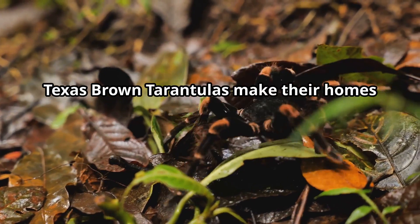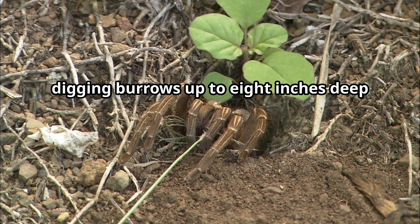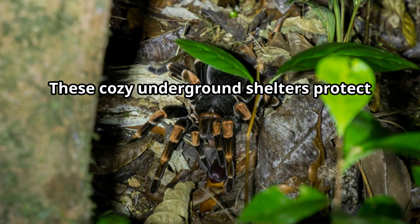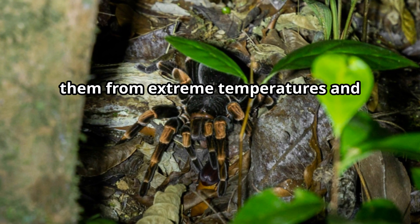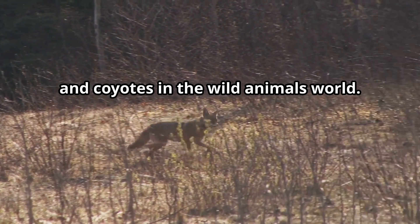Texas Brown Tarantulas make their homes in grasslands, deserts, and scrubby areas, digging burrows up to eight inches deep in the ground. These cozy underground shelters protect them from extreme temperatures and predators like roadrunners, skunks, and coyotes.